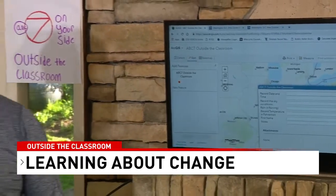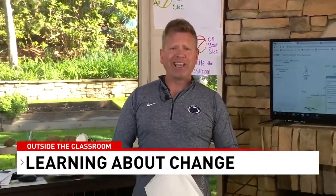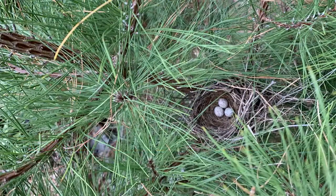I wanted to show you a picture I took about ten days ago — it's a picture of a nest we found in one of the trees near my home. There were some eggs in there, and I didn't know what kind of bird laid them. I asked folks watching the show to reach out and tell me what bird these eggs might be from.